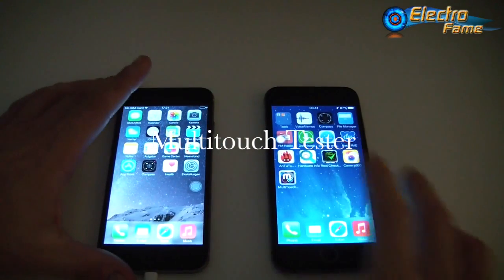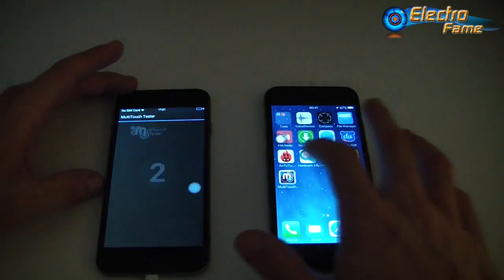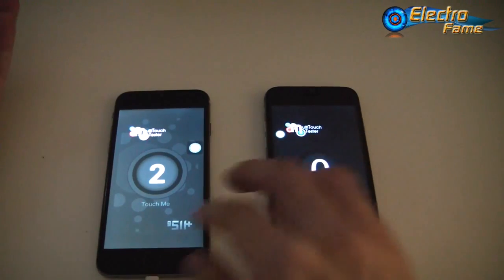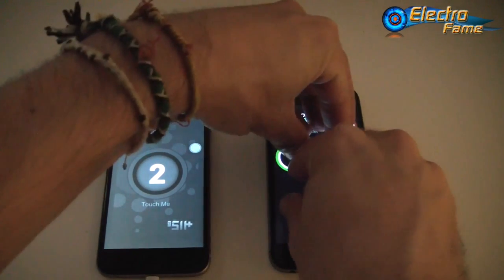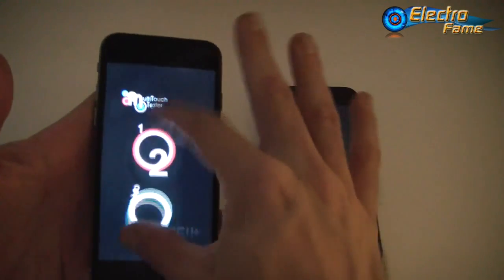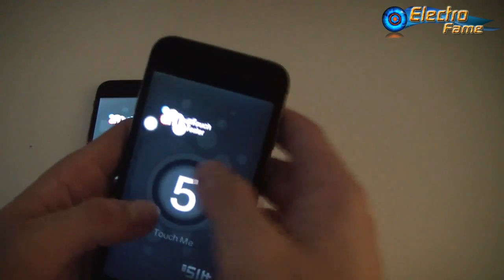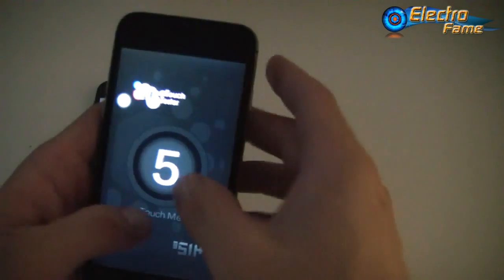Another difference is multi-touch capability. The Wiko i6 and i6 HD have only a two-touch capacitive screen, meaning you can only use two fingers simultaneously. The Star Kingland T6, however, has a five-touch capacitive screen, allowing you to use many more fingers at once - quite convenient for maps and other multi-touch applications.